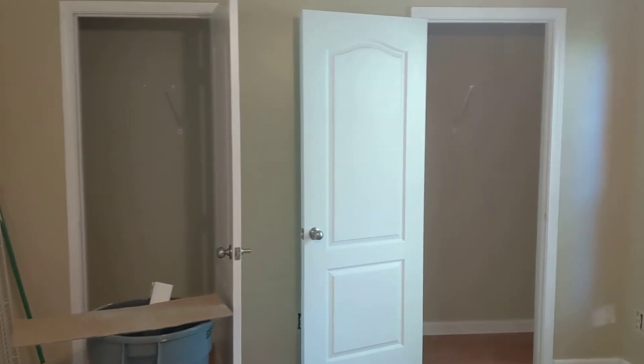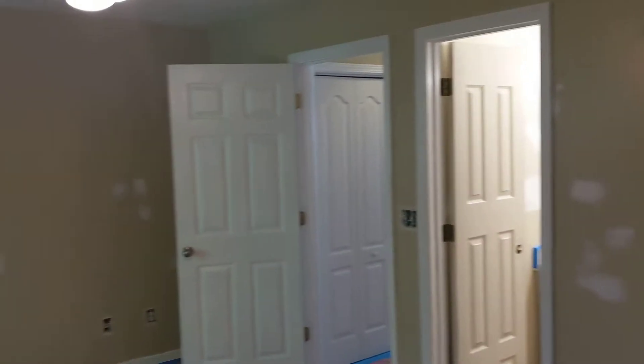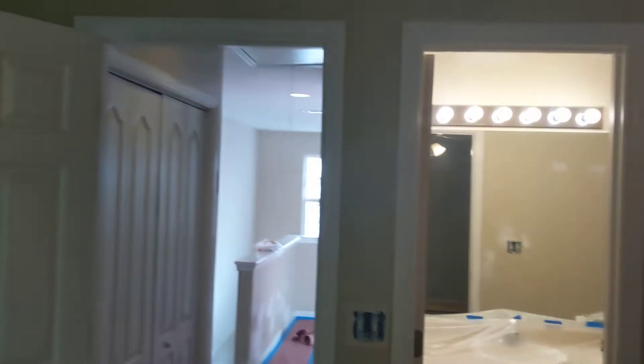We are on the job here in Conyers, Georgia — just a walk-and-talk about what we've got going on. We knocked a little divider wall out of the closet and we are painting everything. We've got patchwork all over the place. You can't see it on the ceiling, but the ceiling looks like the walls — the mud is white and the ceiling is white.